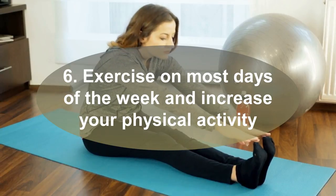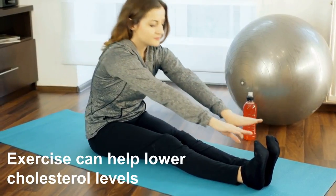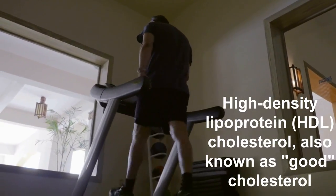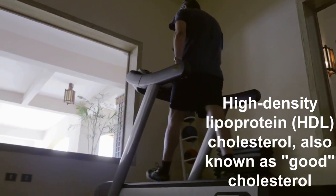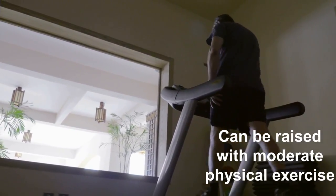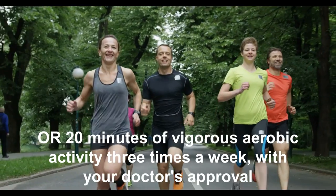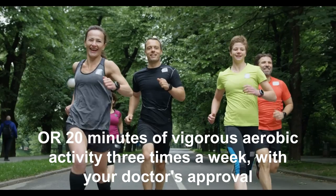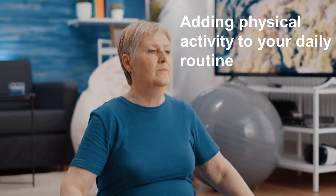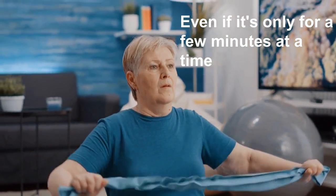Six: Exercise on most days of the week and increase your physical activity. Exercise can help lower cholesterol levels. HDL cholesterol, also known as good cholesterol, can be raised with moderate physical exercise. Work up to 30 minutes of exercise five times a week, or 20 minutes of vigorous aerobic activity three times a week, with your doctor's approval.